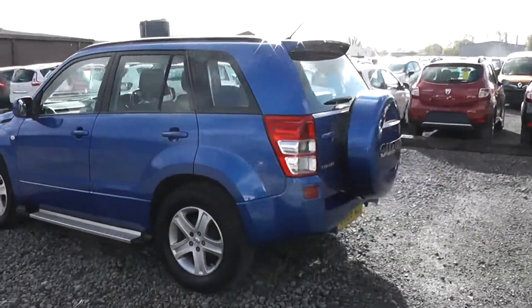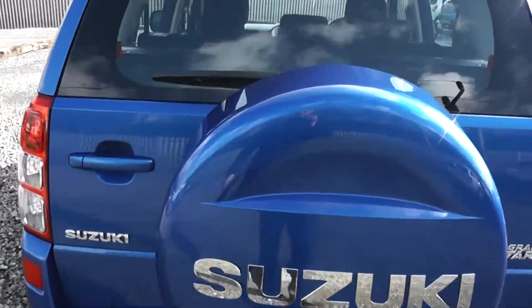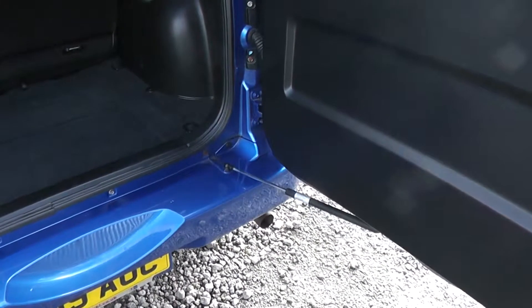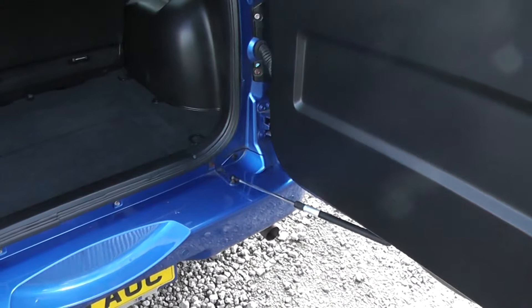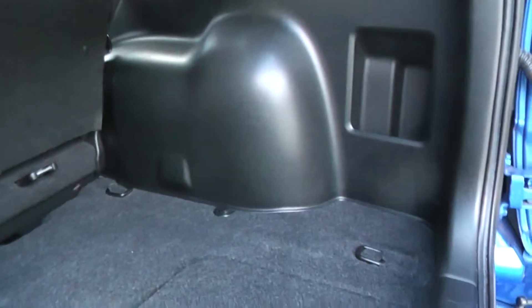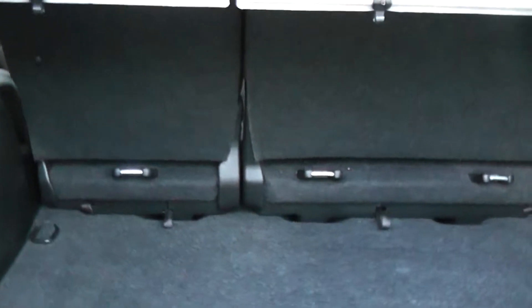Heading round the back, as you can see we have our spare wheel in the Suzuki case. Opening up the boot — it opens itself with hydraulics; once it's been pulled it will push itself open. We get plenty of storage space in the back, and the boot goes back quite a long way. You also have the option of 60-40 folding rear seats to make additional space.